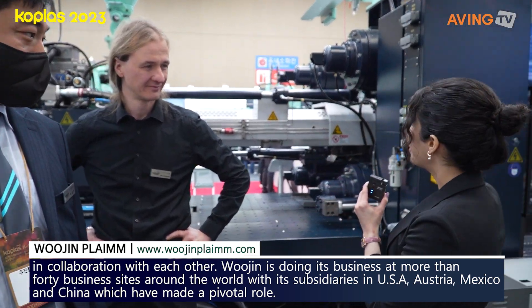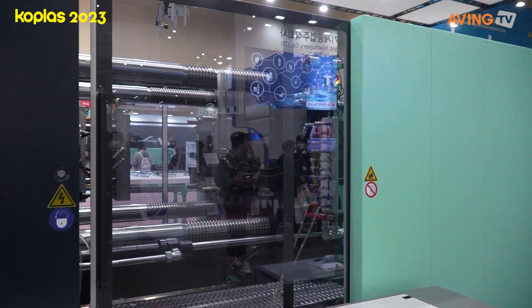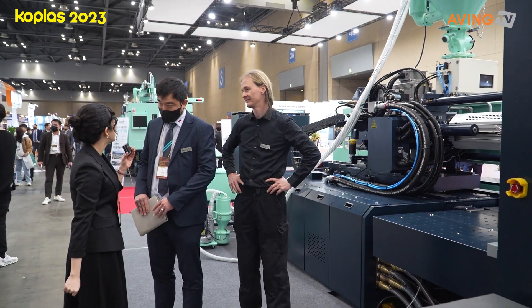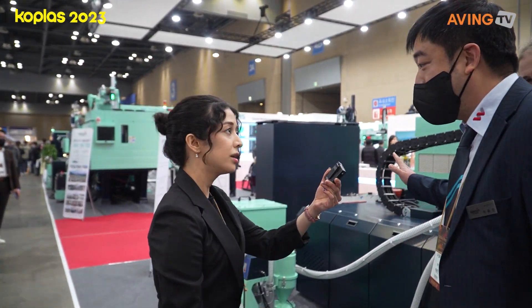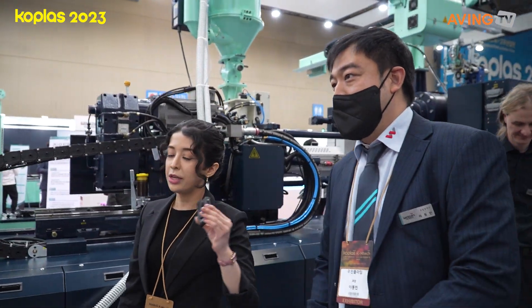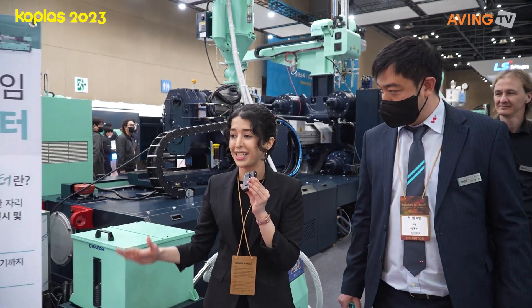They actually brought the whole machine here. So what does this one do and what kind of industry is this one used in? We can't explain all of these 10 companies here. They've got around 10 machinery and 10 solutions, and we're going to get introduced to some of them.